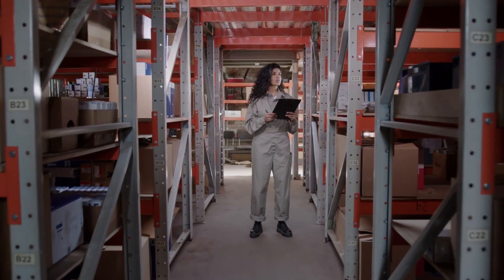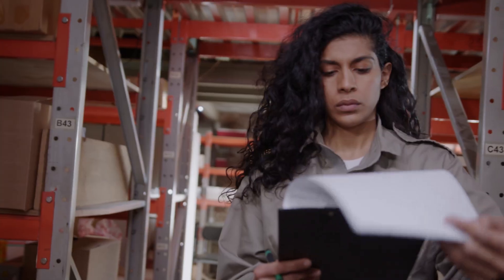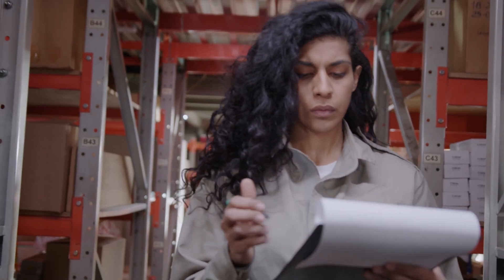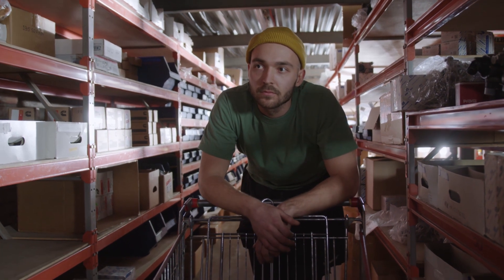This system is all over the place. We thought we had five of these in stock, but they're nowhere to be found. This manual inventory management is a nightmare. We're losing sales because of stock errors and can't keep up with customer demand.